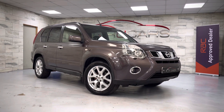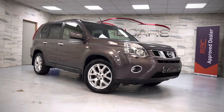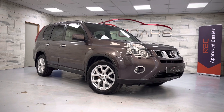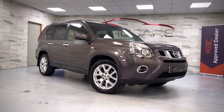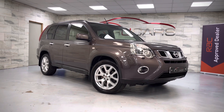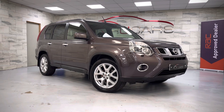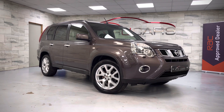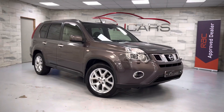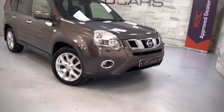Hi guys, it's R U Cars again. This is our 2013 Nissan X-Trail, a 62-registered vehicle, two-litre DCI Tekna, six-speed automatic, finished in brownish gray with black leather. This vehicle has done 75,000 miles, one owner from new, full Nissan main dealer service history all the way up to 75,000 miles. The car is impeccable - there's no other way to describe it. You will not find a better one than this.